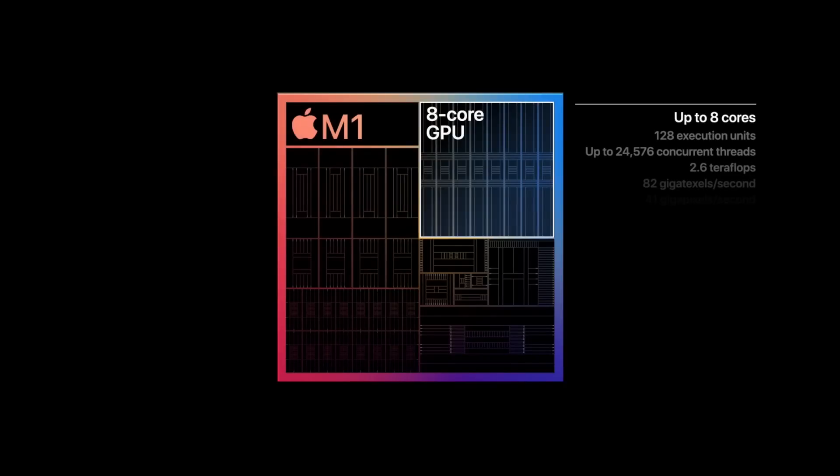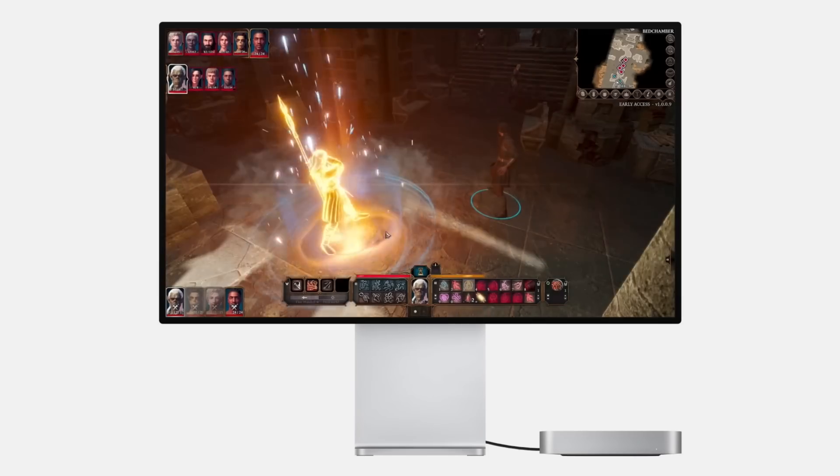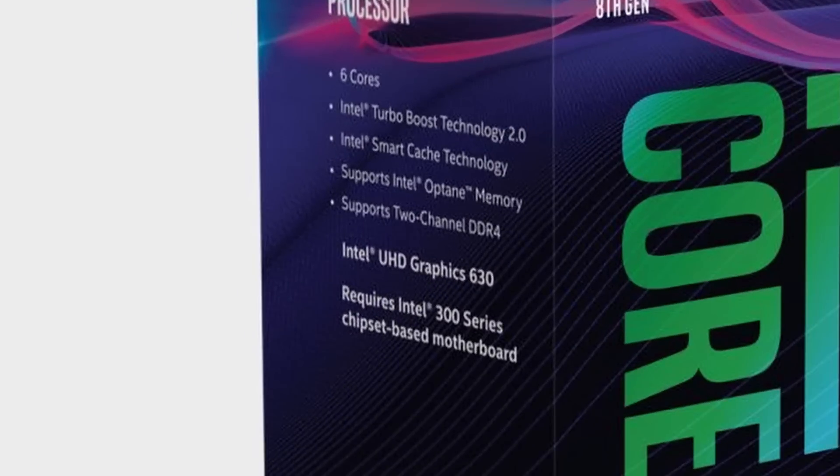Within the M1 there are also GPU cores to handle graphics tasks — things like drawing the interface and rendering 3D graphics for games. Many PC CPUs also have GPUs on board, but they're not integrated in the same way, and you can't really compare the M1 GPU to PC integrated graphics.